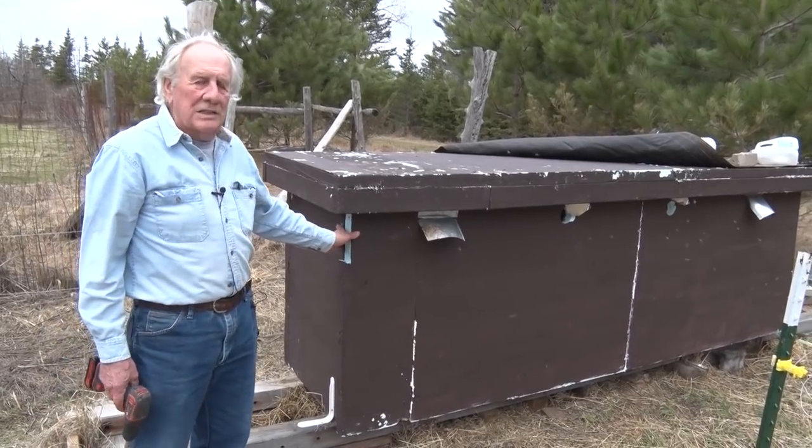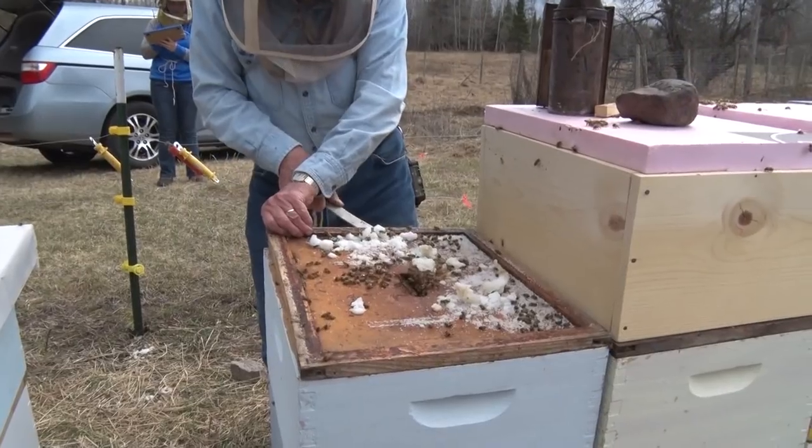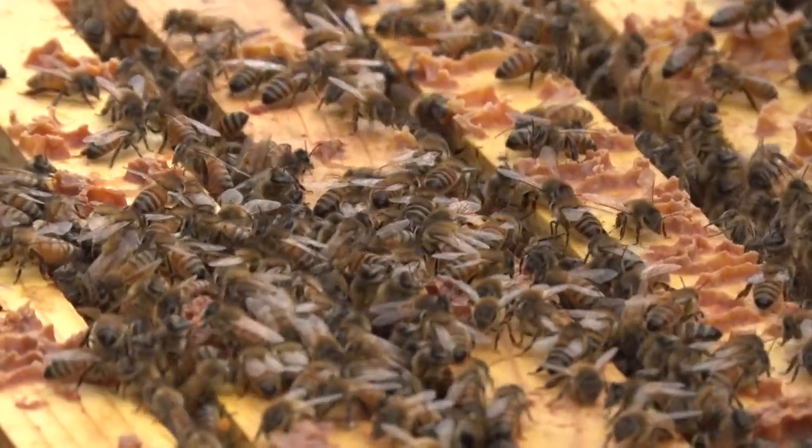Now we got to take this bee box off and then go through each of the colonies to see what we have, see how strong they are, see if the queen's laying, and readjust them and clean the hives.